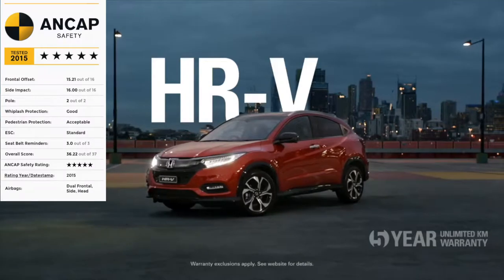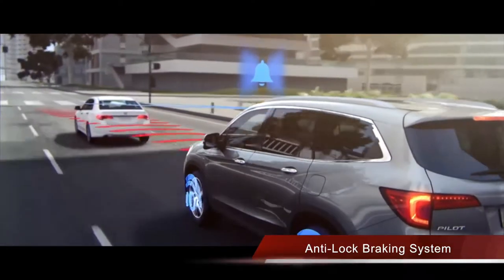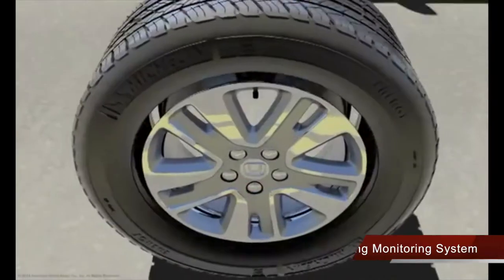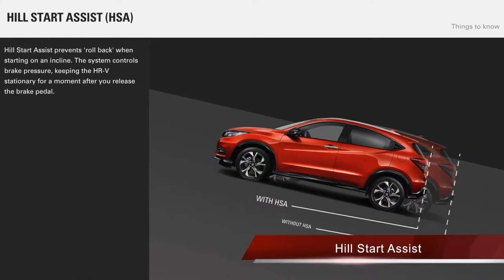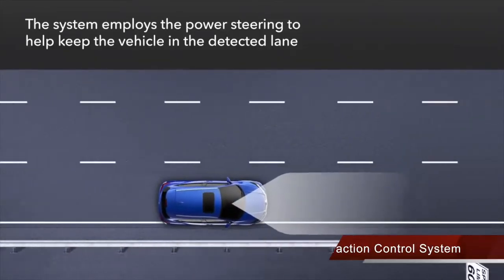You'd believe it. And with its 5-star ANCAP safety rating, the HR-V is one of the safest drives on the market, with an impressive list of standard features, including six airbags, anti-lock braking system with brake assist and electronic brake force distribution, seatbelt reminders, tyre pressure monitoring system, child-restraint anchorages, city brake active system, hill-start assist, multi-angle reversing camera and vehicle stability assist with traction control system. And all of this comes as standard.